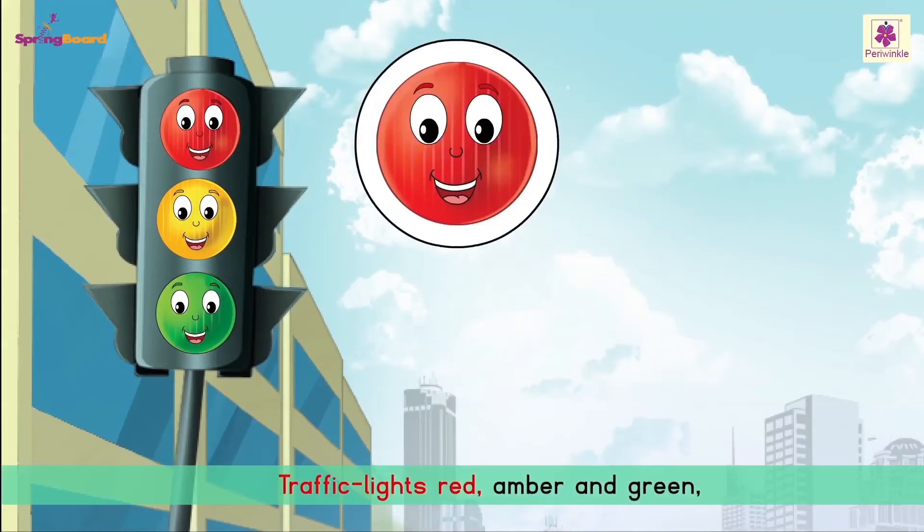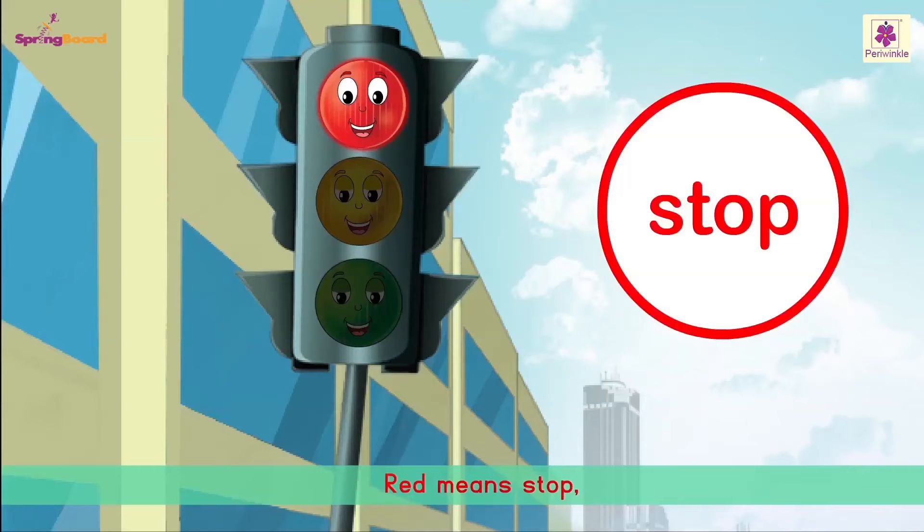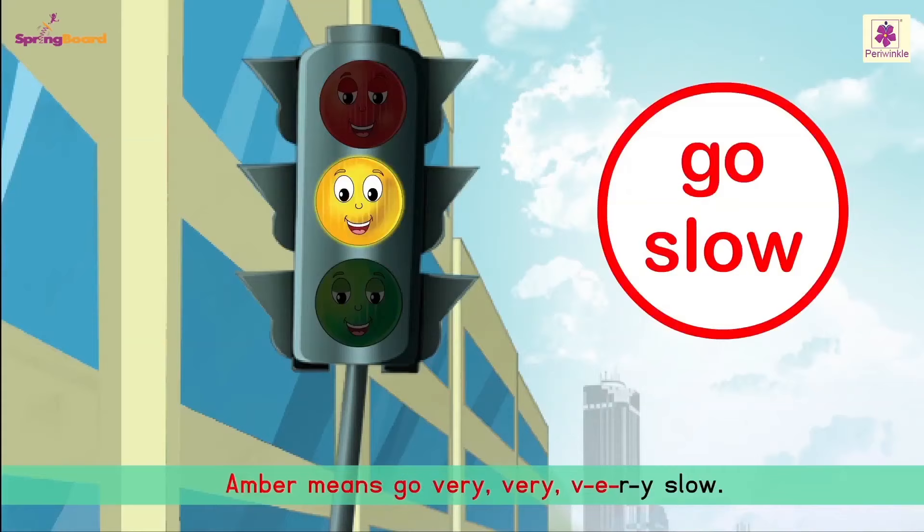Traffic lights — red, amber, and green, one by one they are seen. Red means stop, green means go, amber means go very, very, very slow.